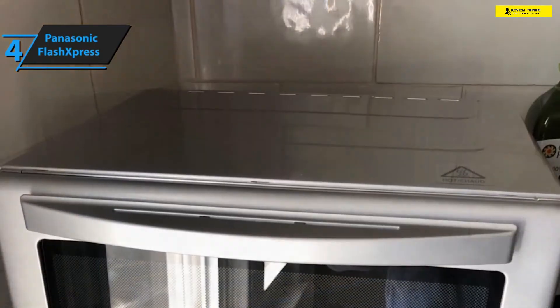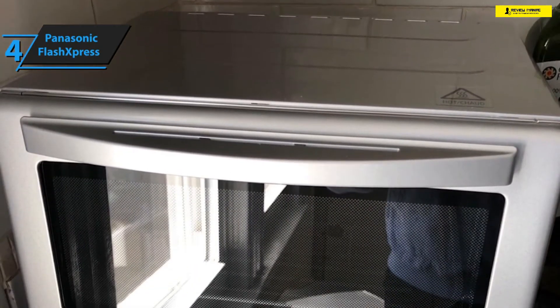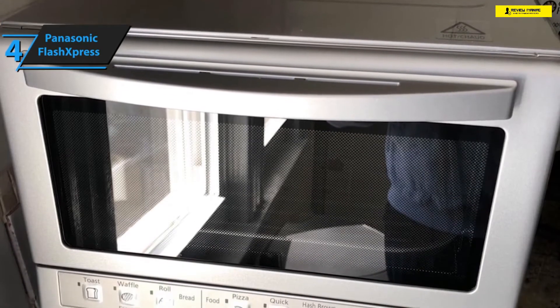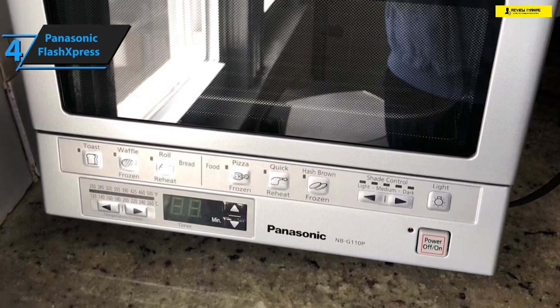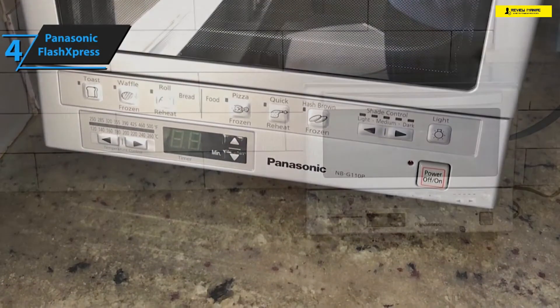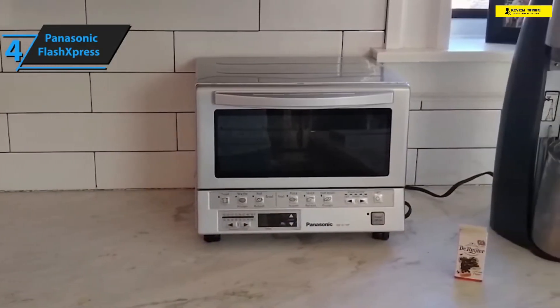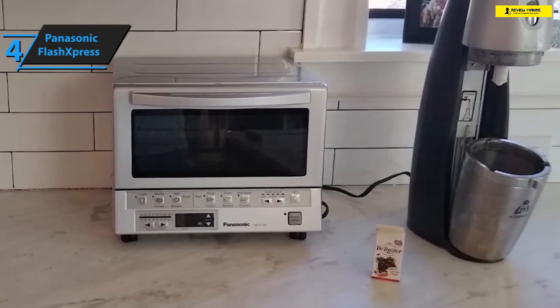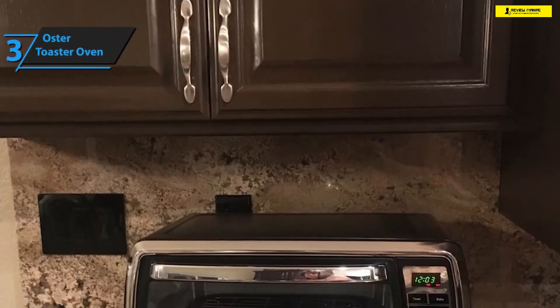Although it is pretty versatile when it comes to cooking modes, the Panasonic FlashXpress doesn't perform so well for preparing brownies in particular. The only other drawback is that the timer only goes as far as 25 minutes. Overall, the Panasonic FlashXpress is a remarkable little toaster oven that brings a plethora of benefits to the table at a very affordable price.